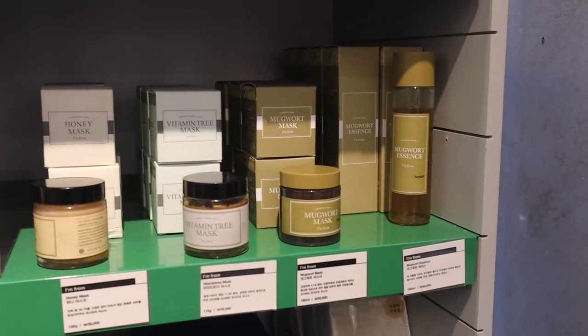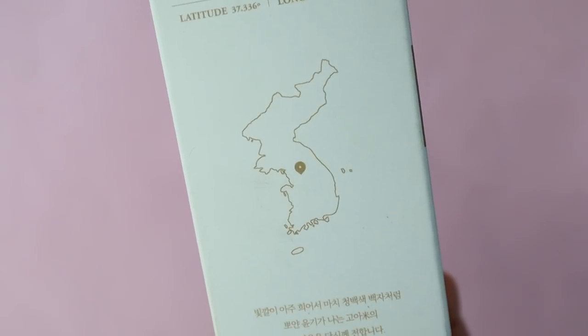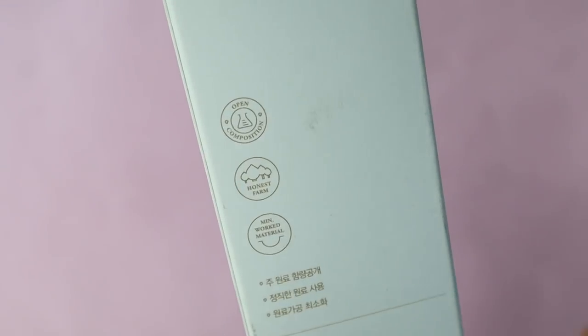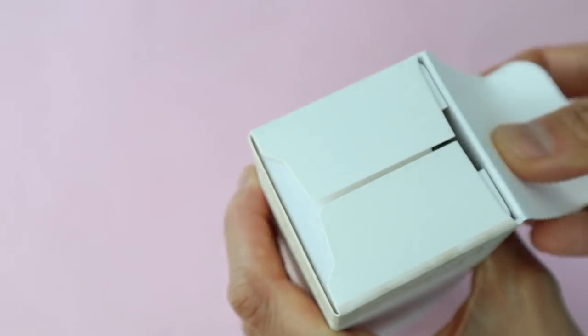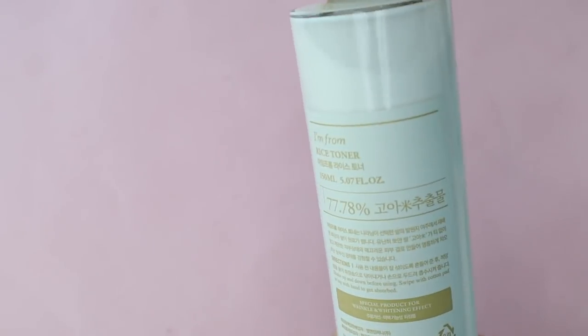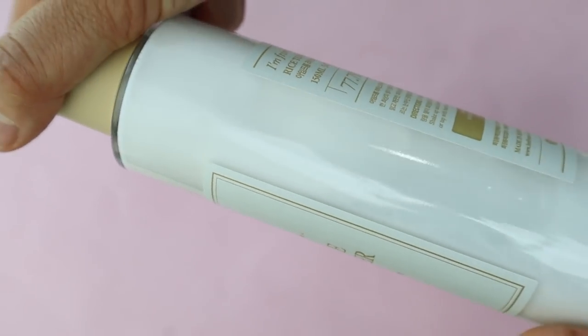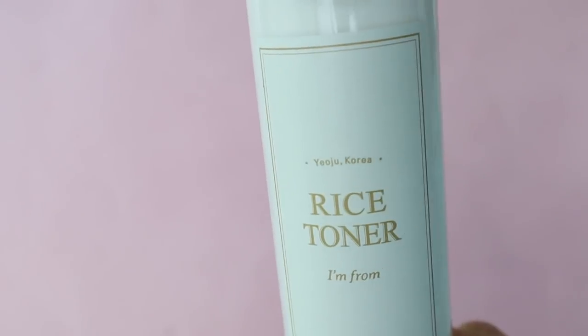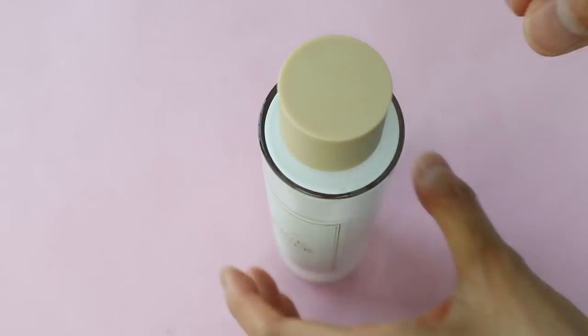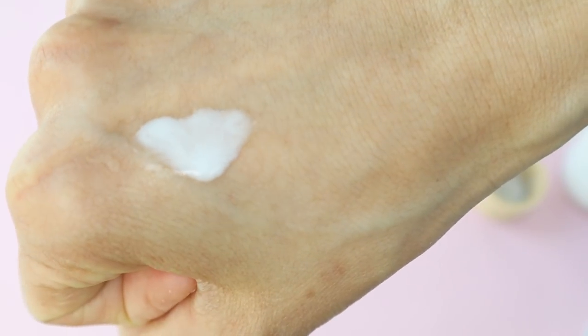I'm From uses natural ingredients like ginseng, honey, rice, and sea buckthorn leaf, and lists the origin of its primary ingredient right down to the name of the farm where it was harvested. I'm From manufactures all of its products in Korea. The honey mask and ginseng serum are really popular, but I'm not a fan of wash-off masks and I don't like the smell of ginseng, so I ordered the rice toner and the vitamin tree water gel from YesStyle. The rice toner contains 77% rice extract, has a milky look, and you have to shake it before using. It's supposed to remove dead skin cells to create smooth, moisturized skin. The toner is unscented and very watery — if my skin is in good condition it's a really nice hydrating toner, but if it's dry it can sting a little.